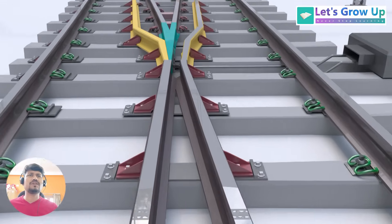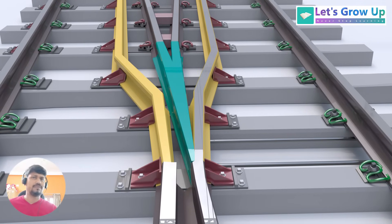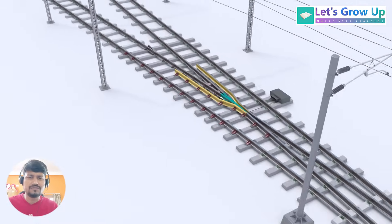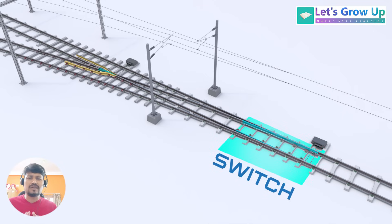A swing-nose crossover, also known as a movable point frog, is a specialized railway switch component designed to eliminate the gap at the junction where two tracks intersect. In every turnout, there are two parts: one is the switch, and the second is the crossing. This crossing is gapless.